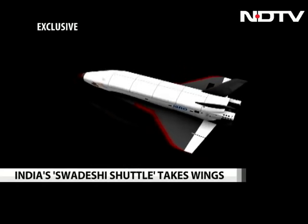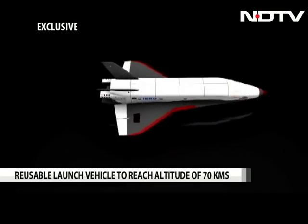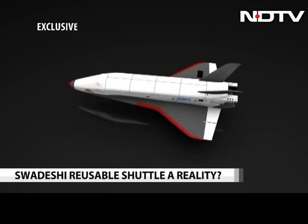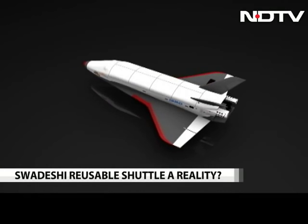India is trying to master a complex new technology. Reporting from New Delhi, this is Pallav Bagla for NDTV.